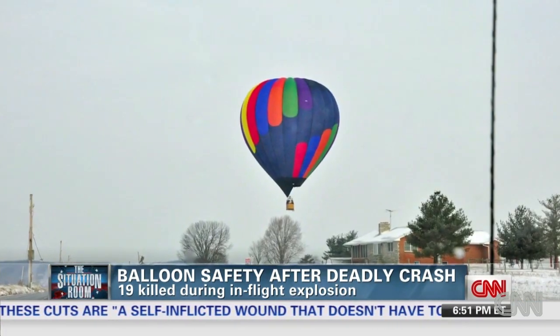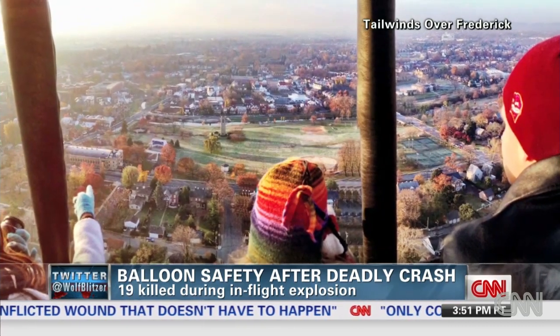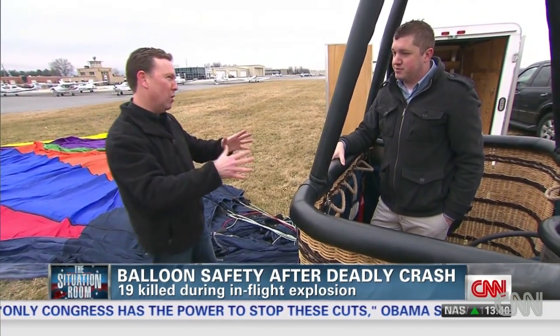Smith and his family operate a commercial balloon business in Frederick, Maryland. He says he took up about 260 passengers last year. You're in an emergency — one of these hoses rips off or something and this thing is in peril. How do you get it down quickly?